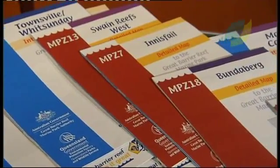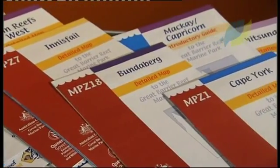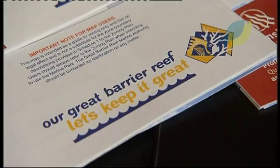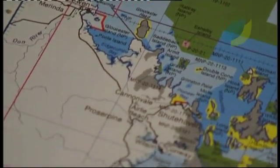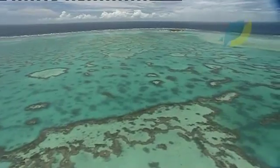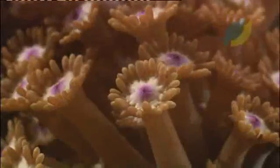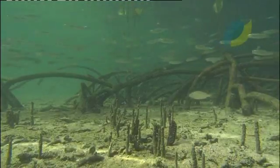In 2004, a new zoning plan for the Great Barrier Reef was introduced with the aim of better protecting biodiversity throughout the reef ecosystem. To do this, representative areas of all the different habitats and communities in the Great Barrier Reef World Heritage Area were designated for protection.